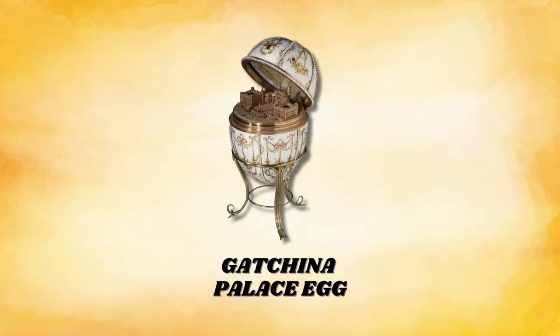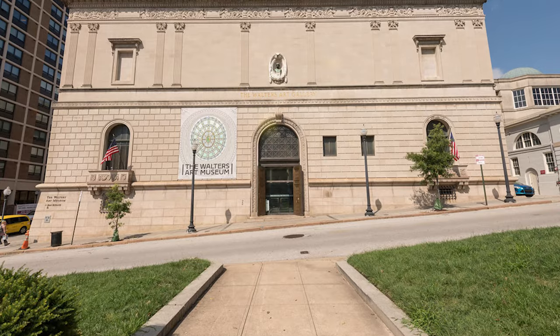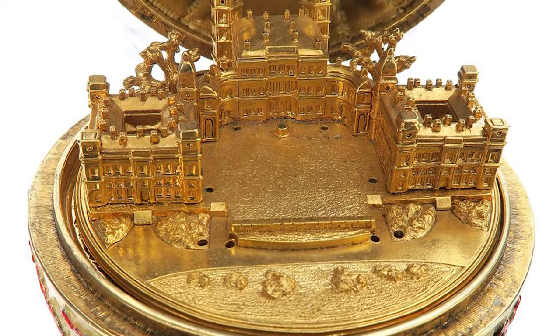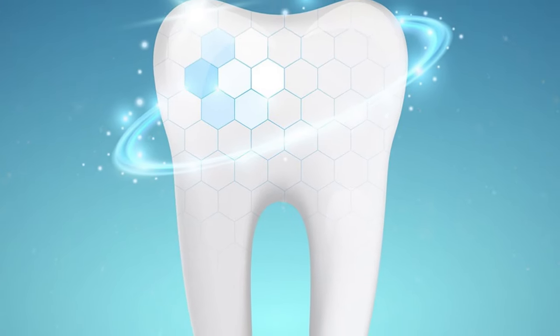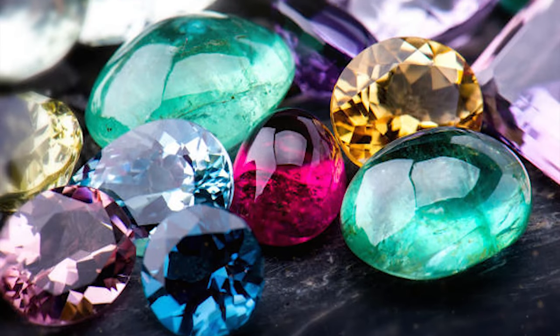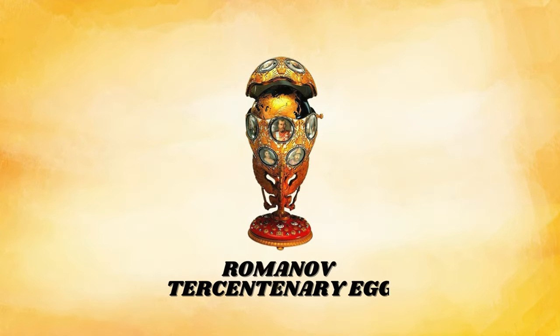The Gatchina Palace Egg, a 1901 gift from Tsar Nicholas II to his mother, is displayed at the Walters Art Museum and features a gold replica of Gatchina Palace inside. Its layers of translucent enamel and meticulous detailing contribute to its estimated current value, making it a priceless gem in the world of Fabergé.